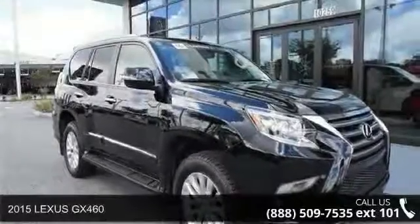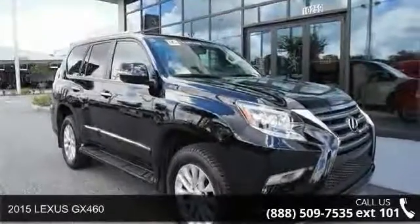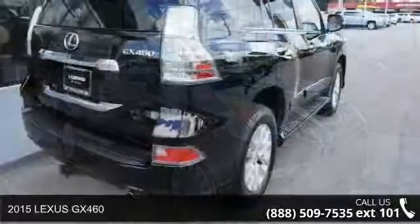Presenting the 2015 Lexus GX460. This may be the set of wheels you've been looking for.